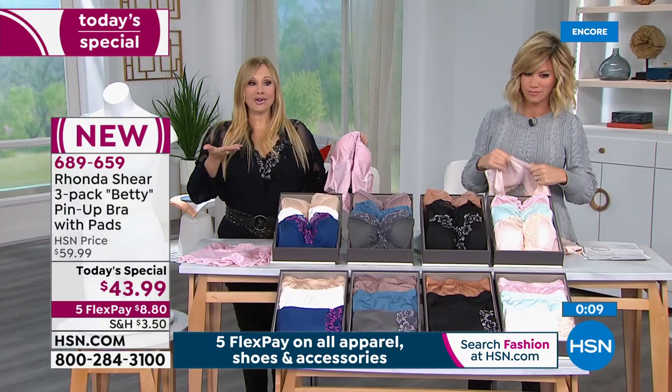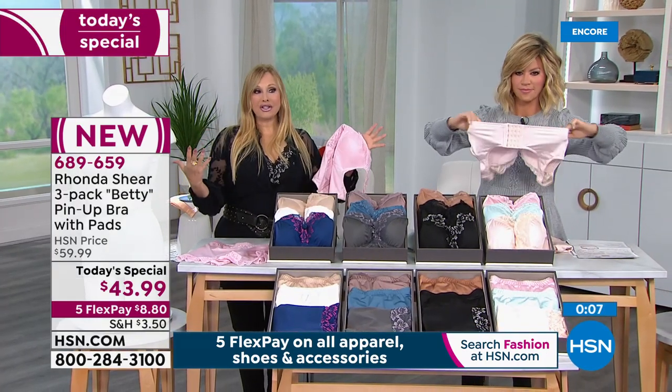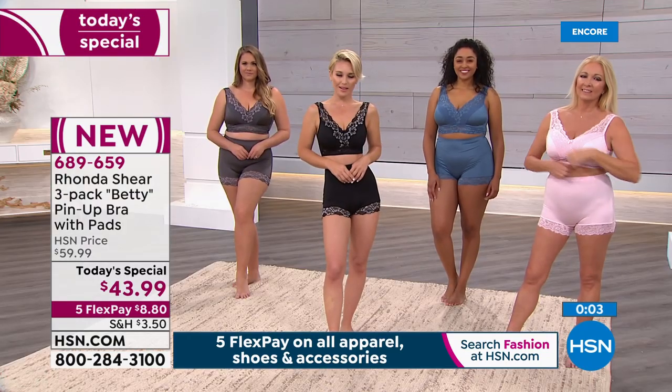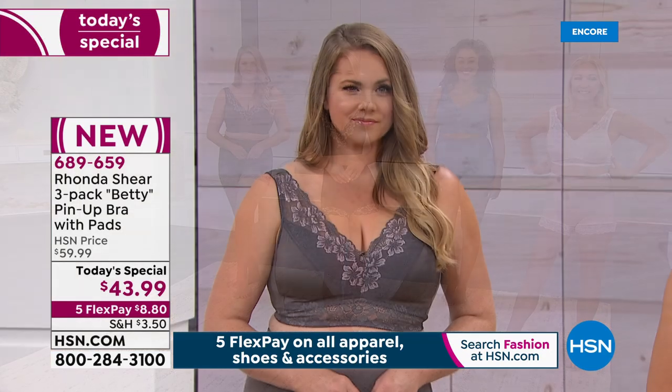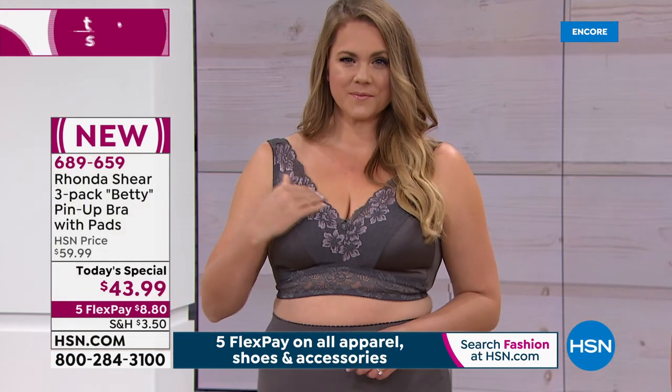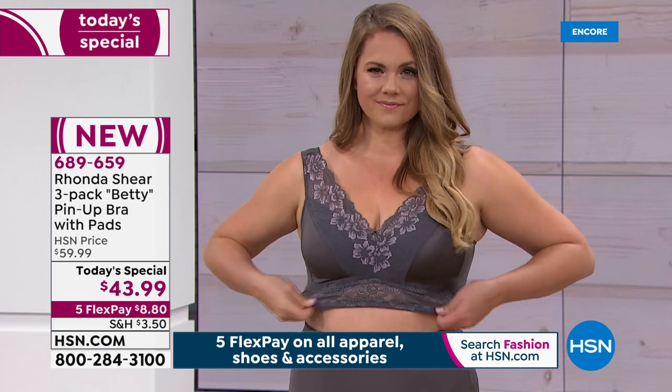So this gets the girls off your chest, you're lifted, you've got the pads, you can four-way stretch. Easy to wash. Hook and eye — set it, forget it, put it on, step into it. This will be our only Today Special of the year on the famous Betty Pin-Up bra.